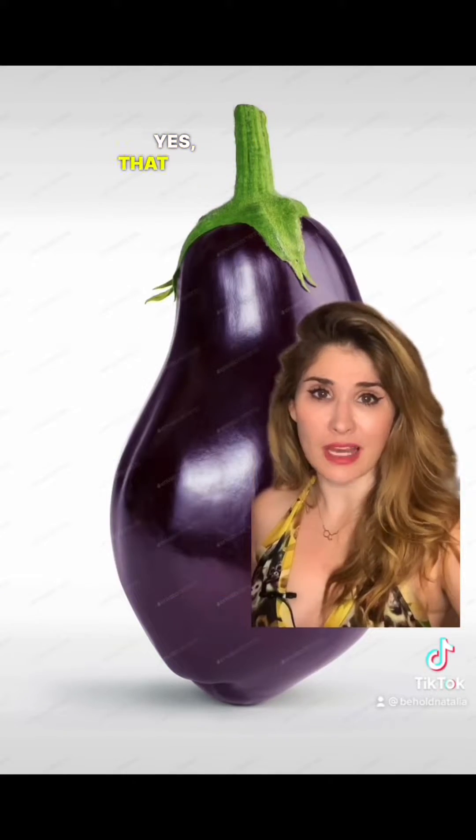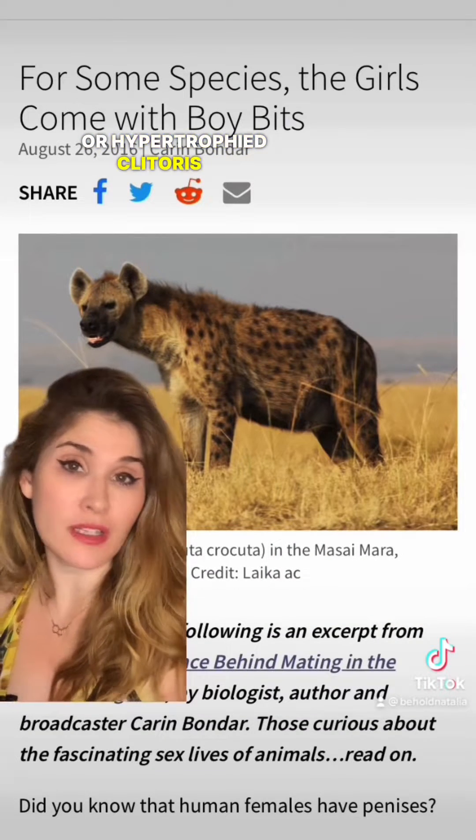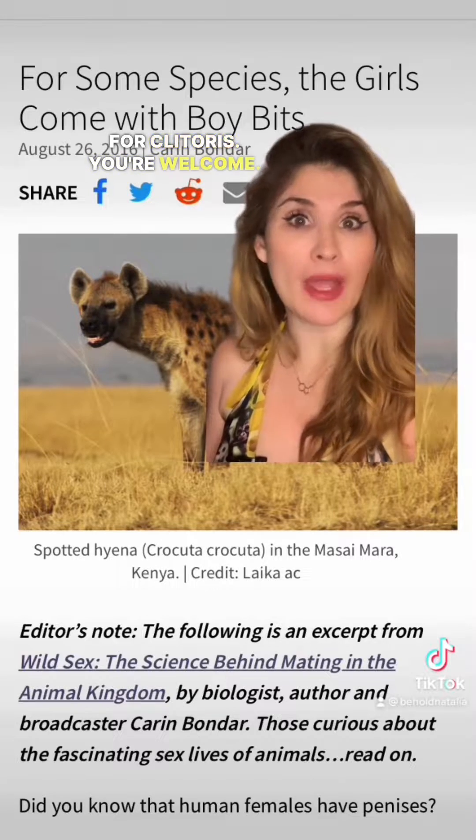Behold, it's Natalia. Now you may or may not have heard of the penis. Yes, that penis. But did you know there's something called a pseudo-penis? Or hypertrophied clitoris — or clitorides. That's plural for clitoris.